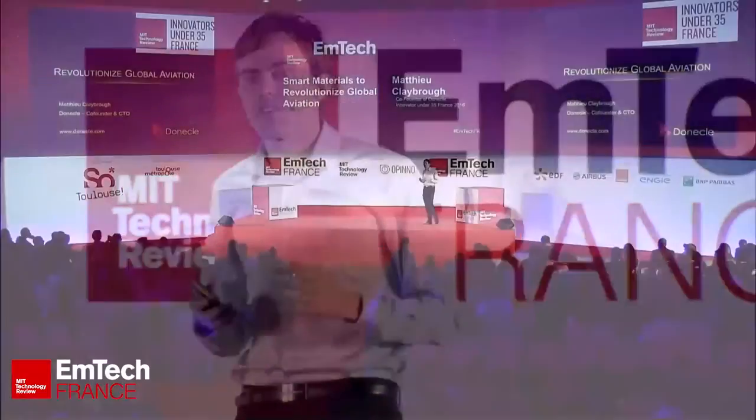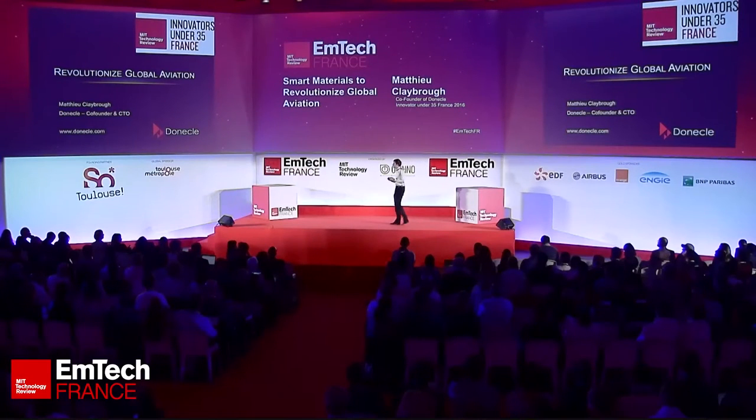I would like to talk about how technology can help introduce smart materials into aerospace, and in particular how we can help monitor them and track them when they fly.